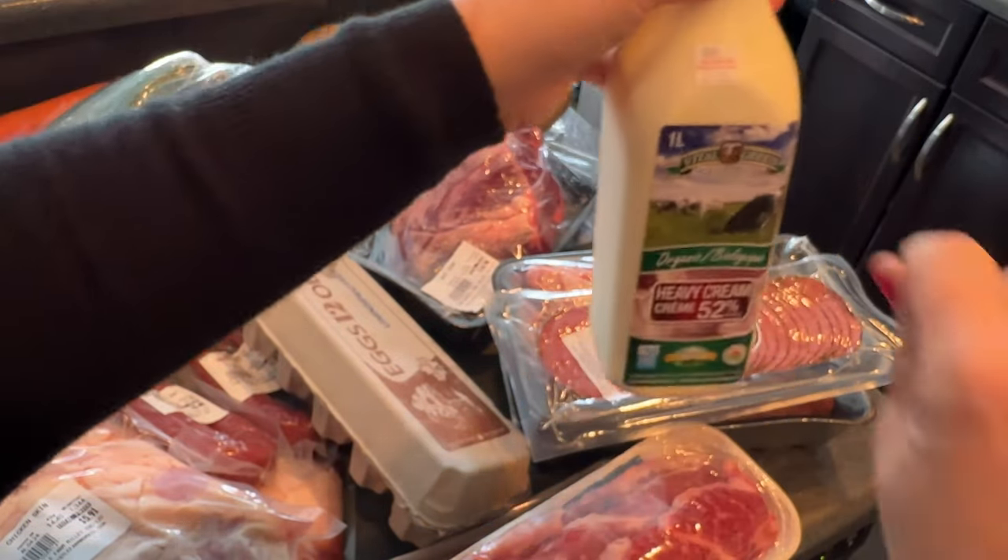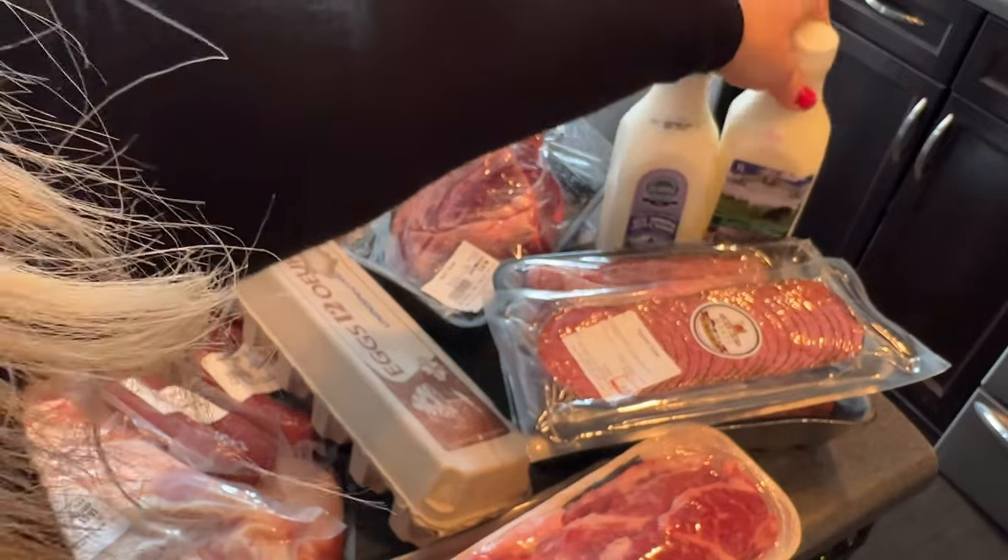That is my farmer's market haul guys — I hope you enjoyed watching. I hope you liked this sort of thing. I know I haven't really done a farmer's market haul before, so if you did like seeing it let me know and maybe I'll do another one in the future.